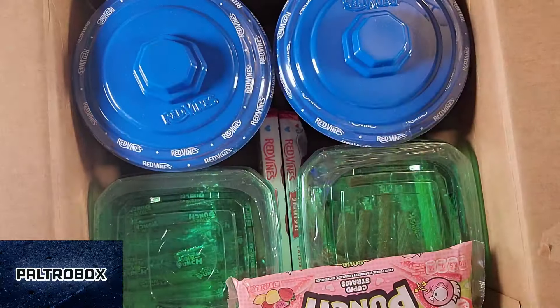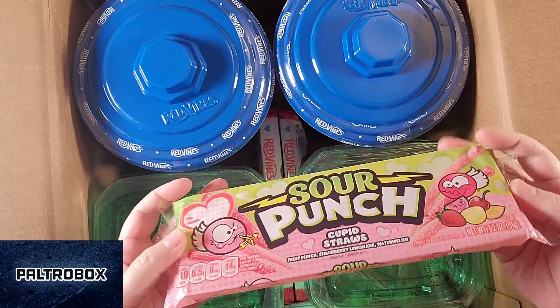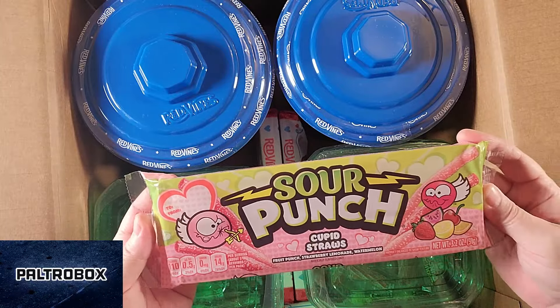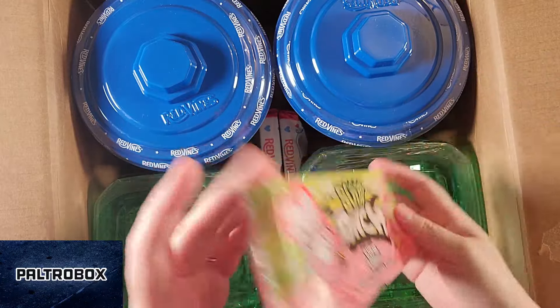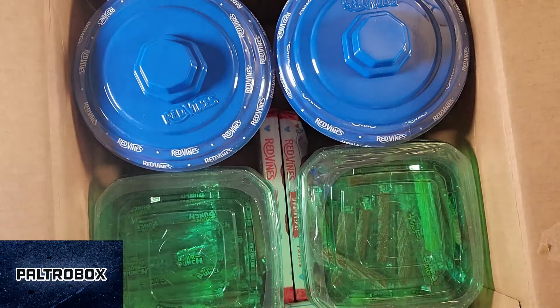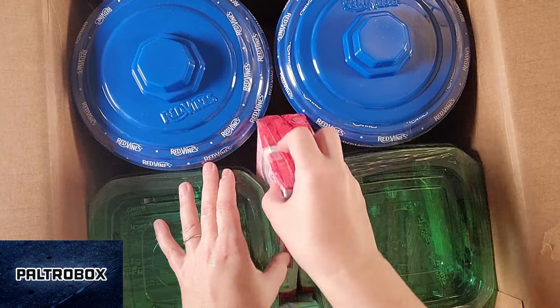I've got a tropical blend. And these are straws — the Cupid Straws. Fruit punch, strawberry lemonade, and watermelon. And they really are straws — you can use them as straws. No wonder it was so heavy.